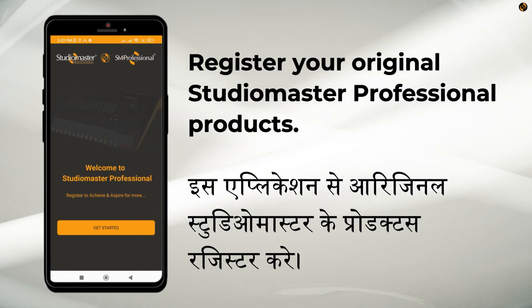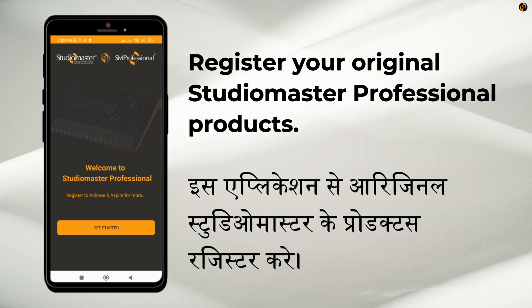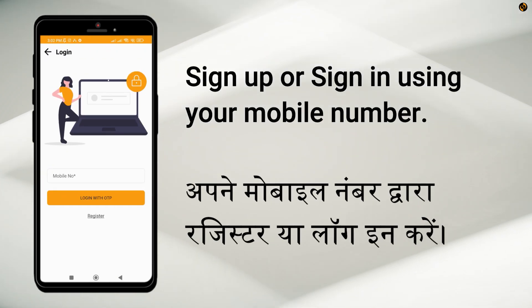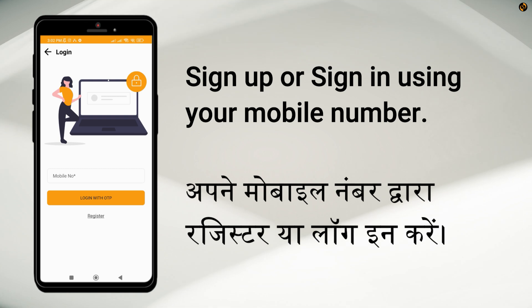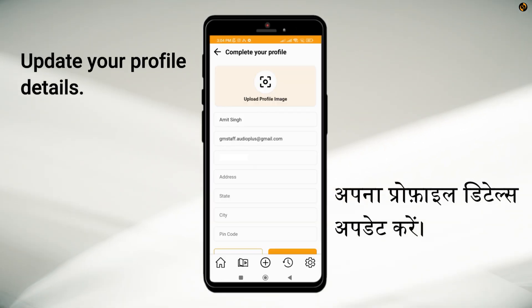Here's how to easily register your StudioMaster Professional products in minutes. Sign up or sign in using your mobile number. Update your profile details for a better user experience.